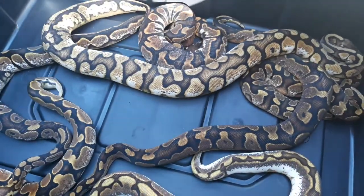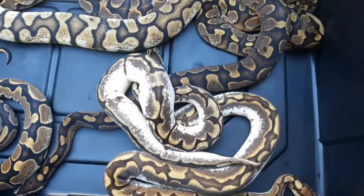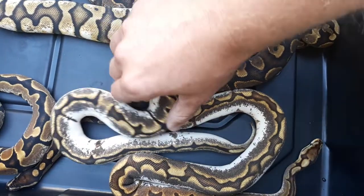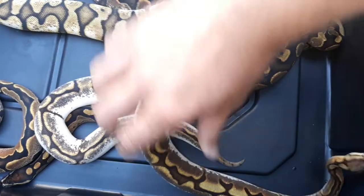Here's the two calicos. Fresh shed. This here is I believe just a regular calico, high white. And this one I believe is a calico yellow belly.